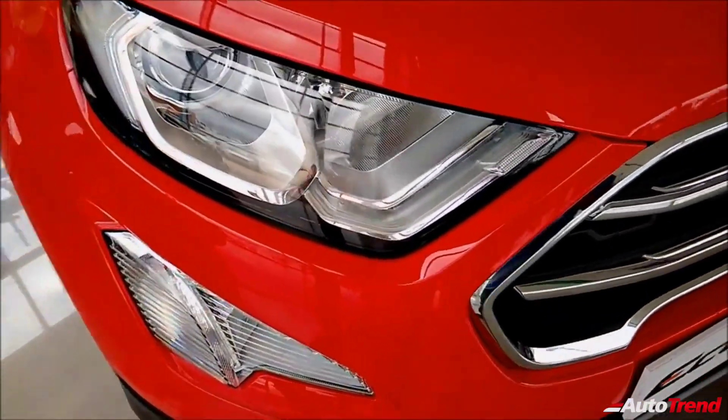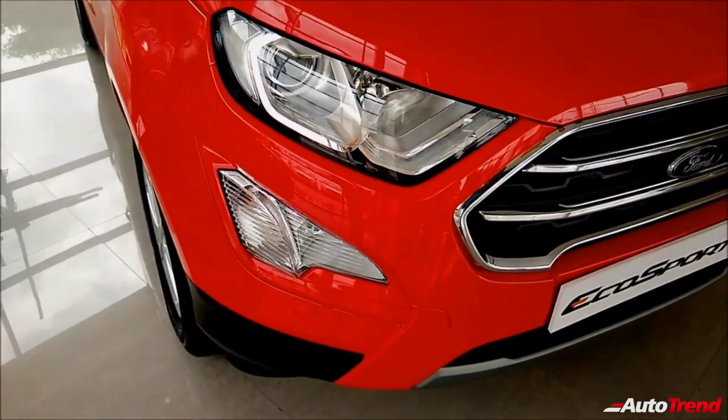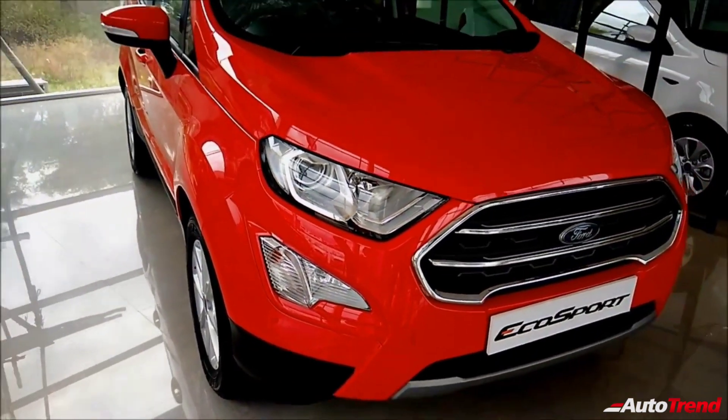So do let me know in the comment section below what do you think about this new titanium automatic variant of the Ford EcoSport. Meanwhile, this is Viprajes signing off, see you in another video. Thank you for watching.